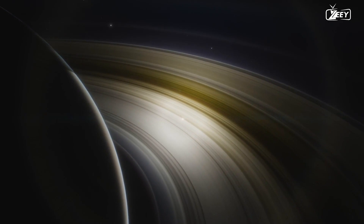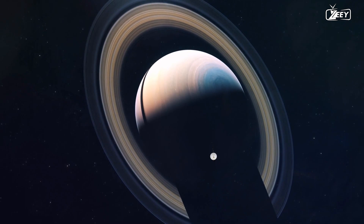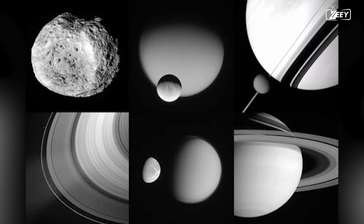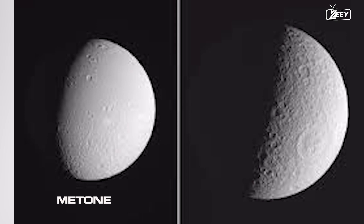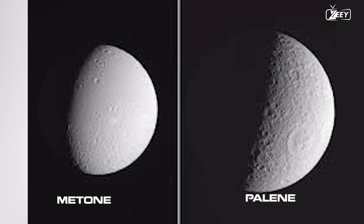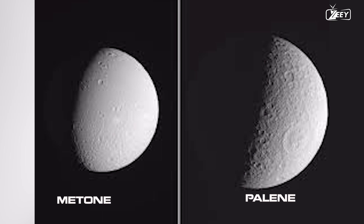In June 2004, the Cassini spacecraft arrived at its destination and began taking stunning pictures of Saturn, its extraordinary rings, and its unidentified satellites. In its first days orbiting Saturn, Cassini found two new satellites, MET-1 and Pallain, located between the orbits of Mimas and Enceladus. The two natural satellites are not round in shape because, as small satellites, their gravitational pull is not strong enough to give them a spherical shape, leading to their asymmetrical morphologies.